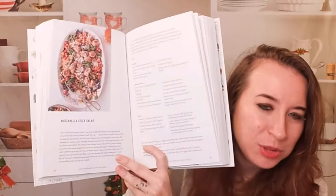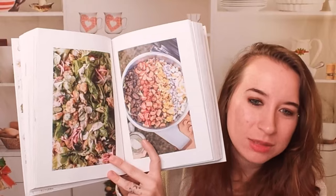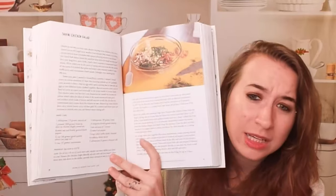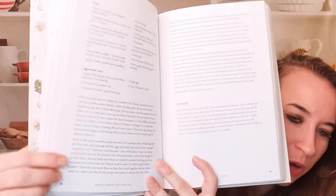Mozzarella stick salad — who doesn't love this idea? If I could put mozzarella sticks in a salad, that's awesome. Here are some other salads being showcased. Tahini chicken salad. She is a little wordy — she likes to talk a lot. So I think the directions can be a little wordy because she's very, very specific.